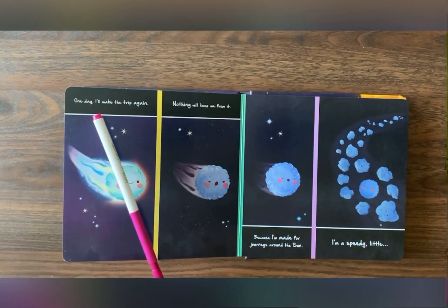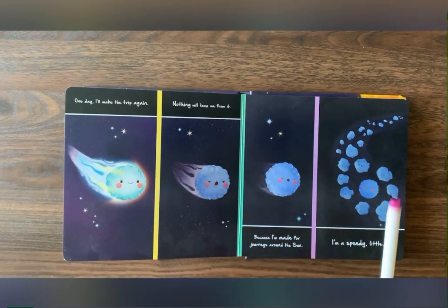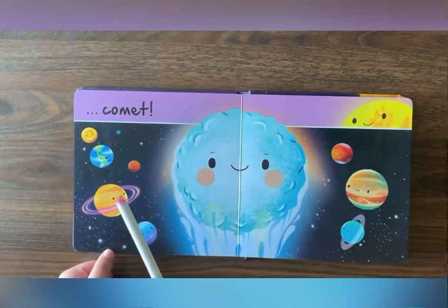One day, I'll make the trip again. Nothing will keep me from it. Because I'm made for journeys around the sun, I'm a speedy little... Comet!